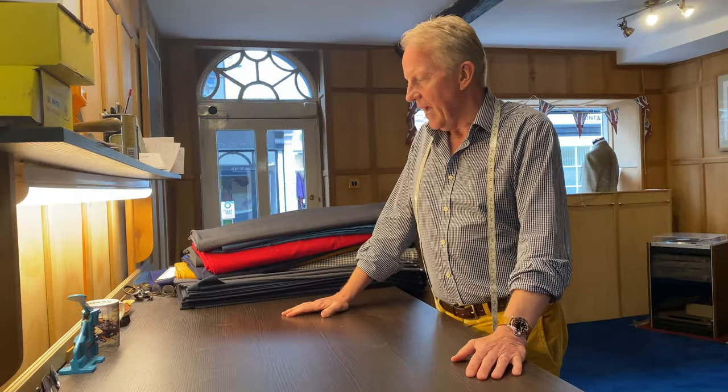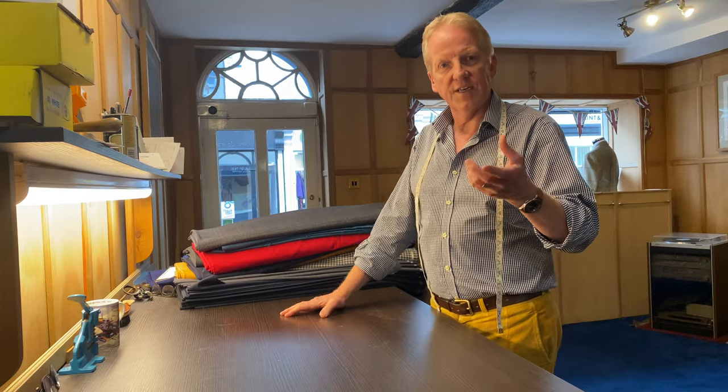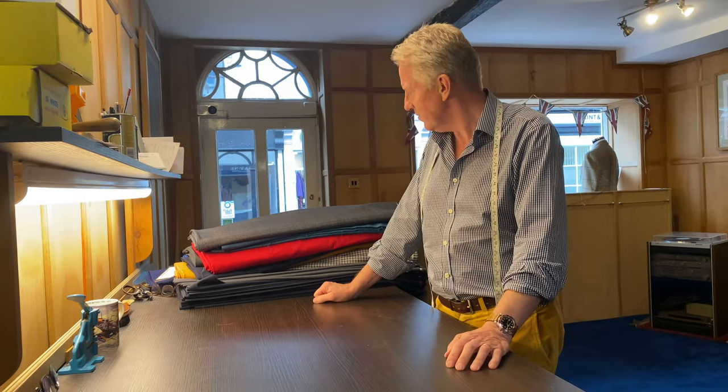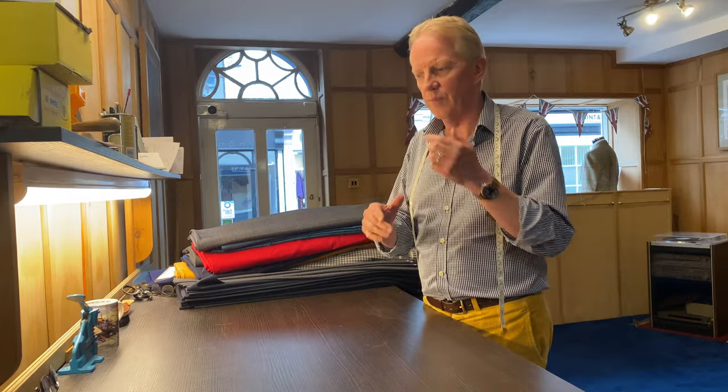Greetings, back to the cutting board. People were interested in a little video I did with the cloths we were cutting, so we've got a few here. Came back from our holidays and there are all these things to cut. I'll pull out a few of the more interesting ones for you — of course they're all interesting, they're all beautiful.